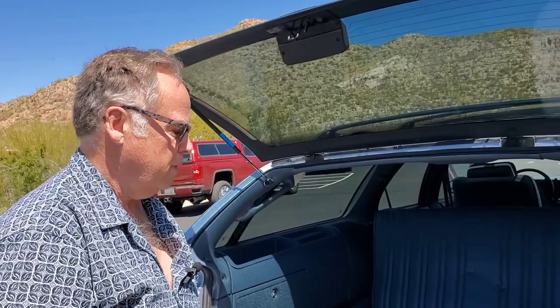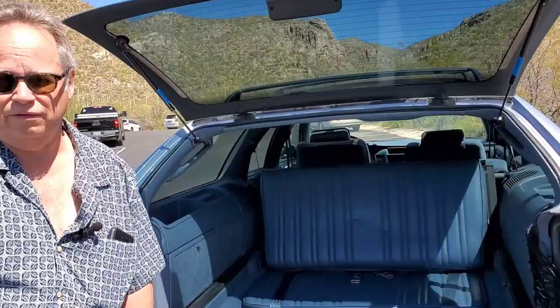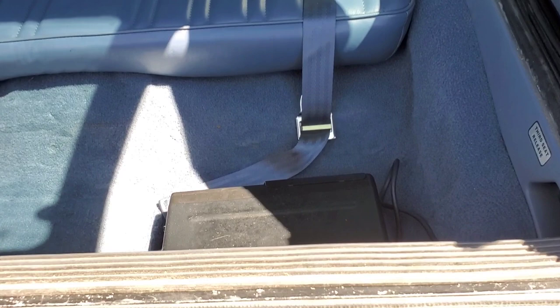This is the part that a lot of people feel very nostalgic about when it comes to wagons. When they're a kid, they get to sit back here and flip off the car following them, things like that. Also, I happen to have a CD changer here, so the short person has to sit on this side.